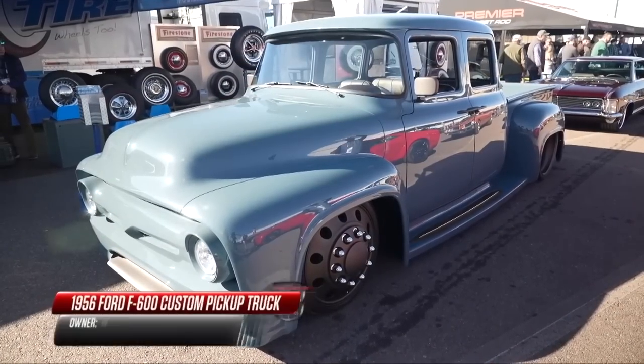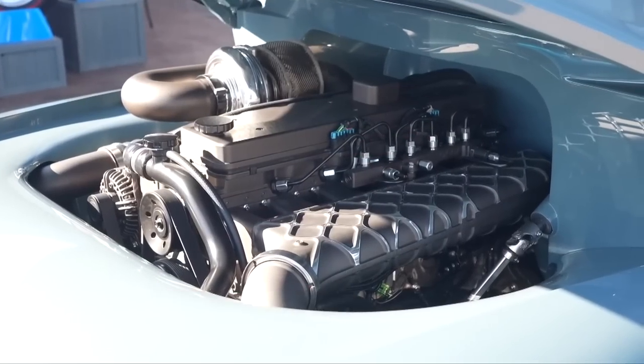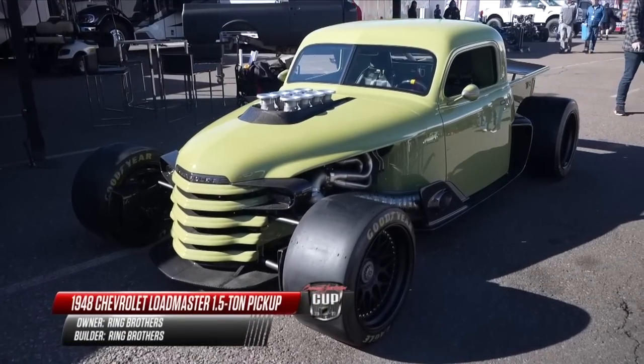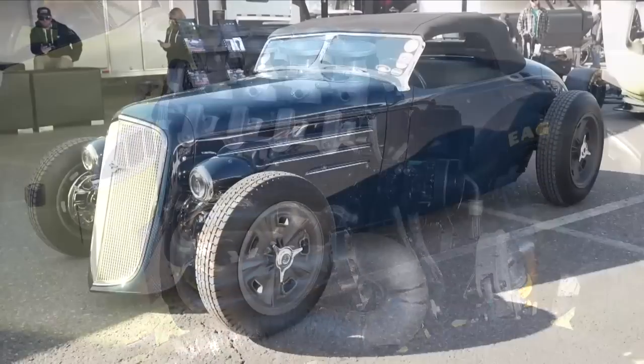From Classic Car Studio, a 1956 Ford F600 Custom Pickup, powered by a 6.7-liter D&J Cummings engine. From the Ring Brothers, a 1948 Chevrolet Loadmaster Pickup, powered by a 1,000-horsepower, 510-cubic-inch tall-deck LS engine.